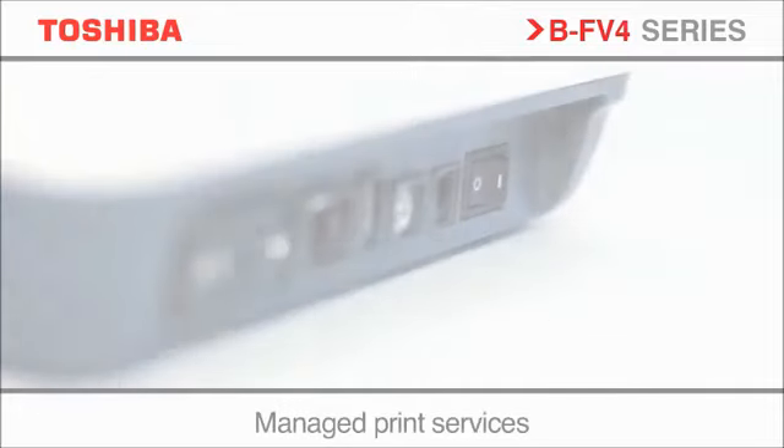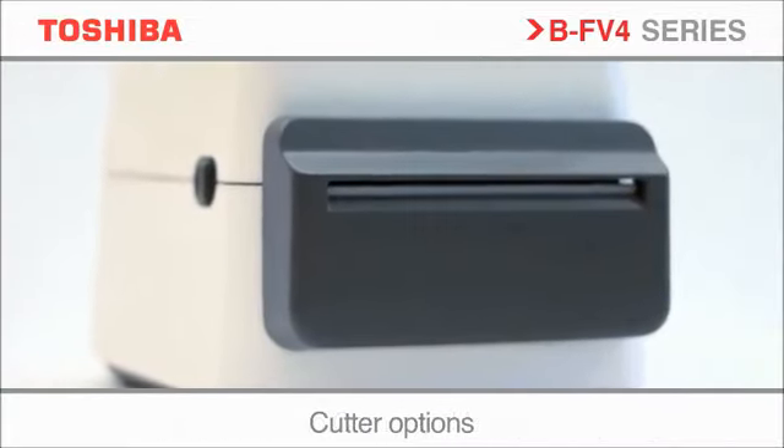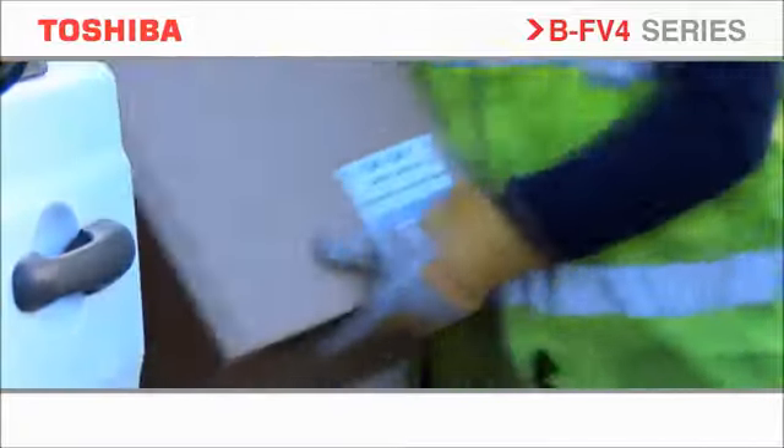A variety of both built-in and optional features provides true versatility to support a wide range of local and remote applications. With our in-depth understanding of the unique challenges of courier and postal services, we have developed two modules specifically configured for these uses.